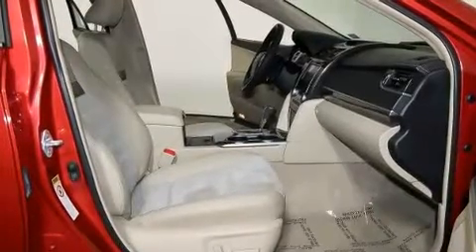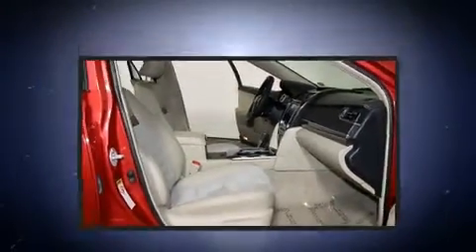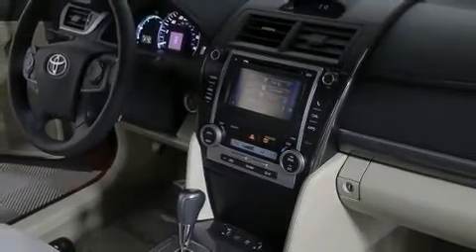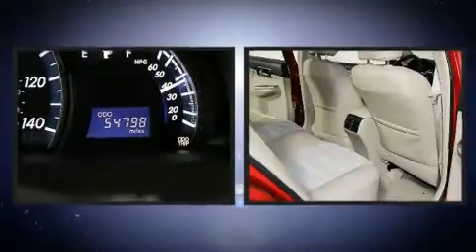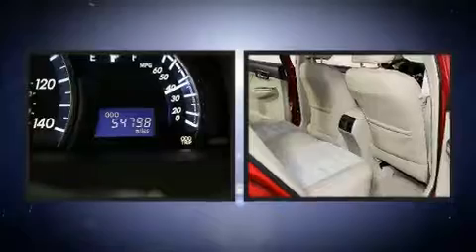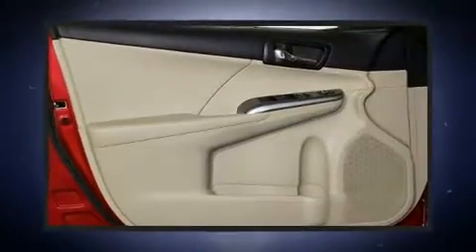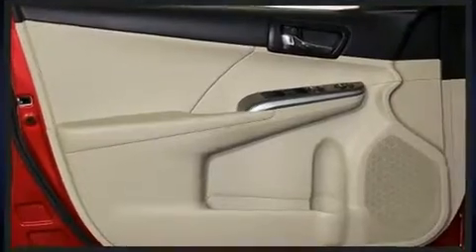Toyota ensures the safety and security of its passengers with equipment such as head curtain airbags, front and rear side impact airbags, traction control, ignition disabling, and four-wheel disc brakes with ABS. Various mechanical systems are monitored by electronic stability control, keeping you on your intended path.